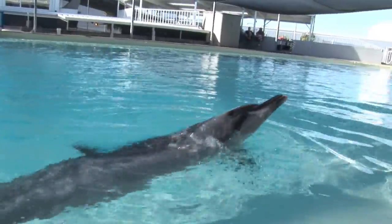And that's a little bit about rough tooth dolphins from Milt Marine Laboratory in Sarasota, Florida.